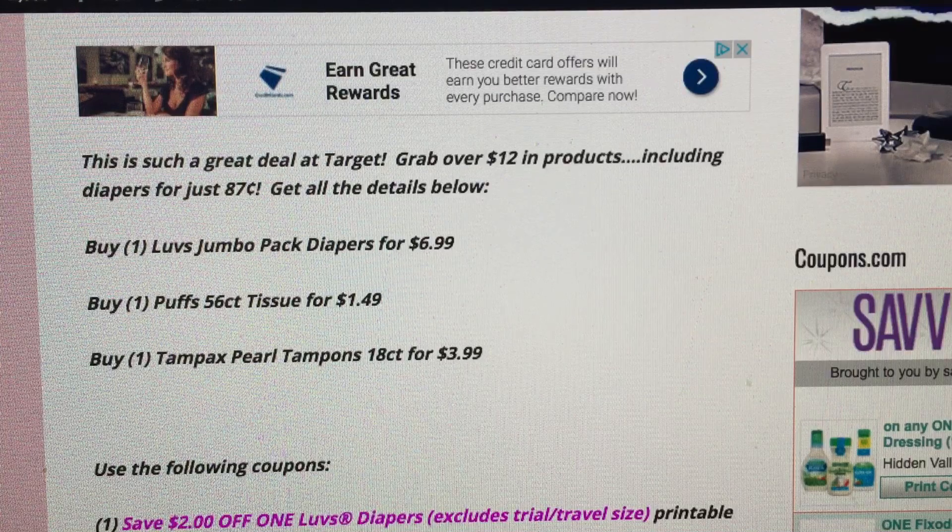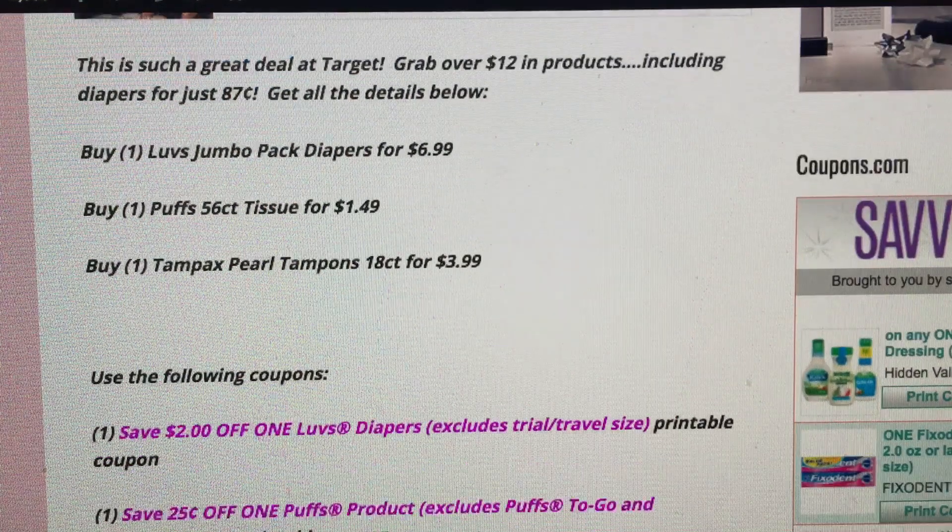There are three products you must purchase. You need one Love's Jumbo Diaper Pack for $6.99, one Puffs 56-Count Tissues for $1.49, and one Tampax Pearl Tampons 18-Count for $3.99. Those three items must be purchased at Target, all in one single transaction.